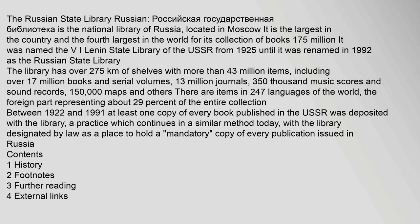The Russian State Library, Russian: Rosyjska Gosudarstvena Bibliotheka, is the National Library of Russia, located in Moscow. It is the largest in the country and the fourth largest in the world for its collection of books — 175 million. It was named the V. I. Lenin State Library of the USSR from 1925 until it was renamed in 1992 as the Russian State Library. The library has over 275 million items.